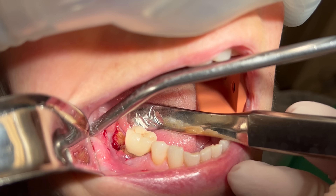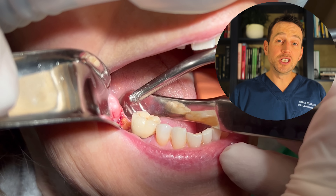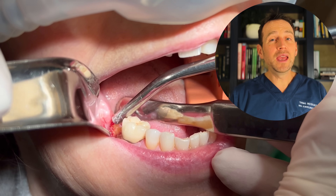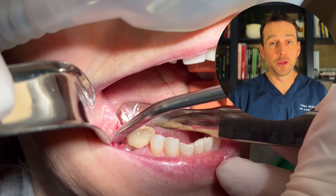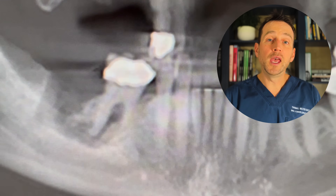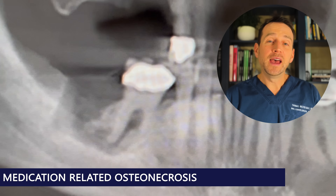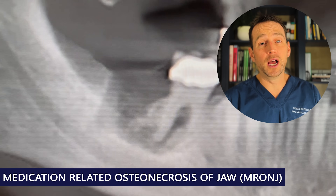I took a look, and this is what I saw. We can appreciate exposed bone along the lingual aspect of the extraction socket. In addition, there is inflammation and pain on palpation of tooth number 30. The tooth appears to be involved with the pathology. I obtained a cone-beam CT, and clearly there is necrotic bone associated with tooth number 30. The bone at the extracted tooth number 31 site has the classic appearance of MRONJ.